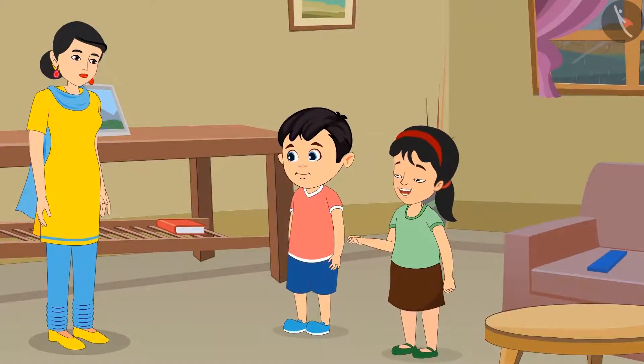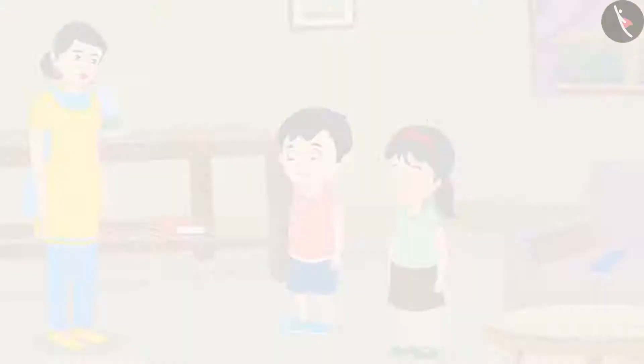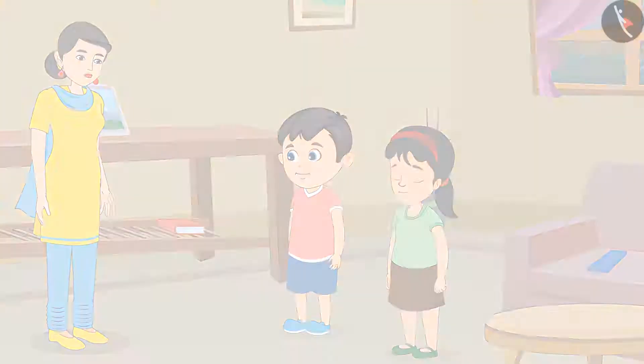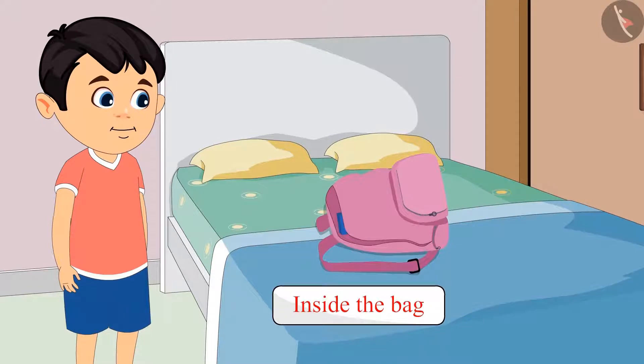Mummy, Chotu's pencil box is also kept outside his bag. Chotu, keep this pencil box inside your bag. And Chotu kept his pencil box inside his bag.